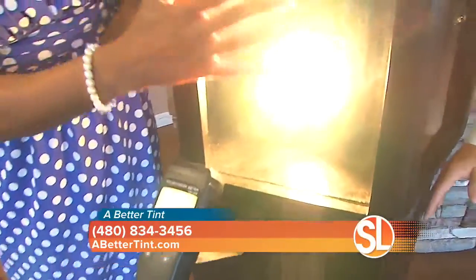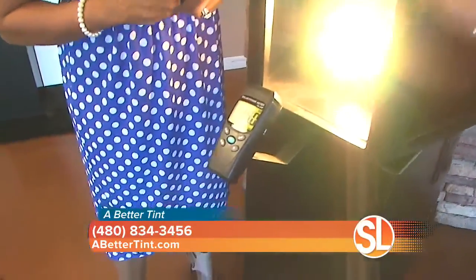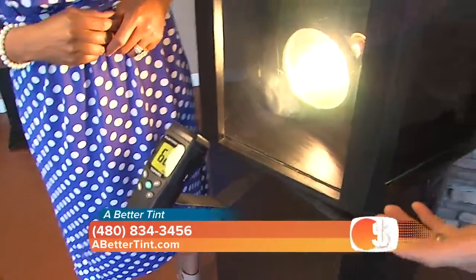Why don't you try putting your hand about a half inch from there? It's hot. So the next window — that's clear glass.